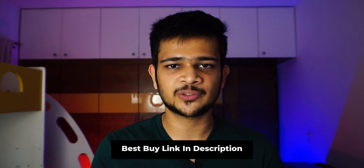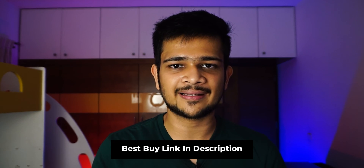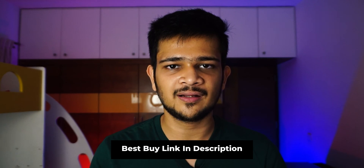Just a small reminder — all the best buy links are in the description box below, so definitely have a look. It helps me run the channel. If you liked this video, drop a like, subscribe, and I'll catch you guys in the next one. Peace out.